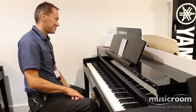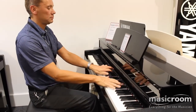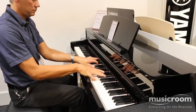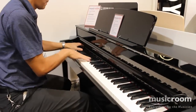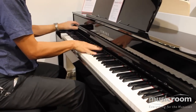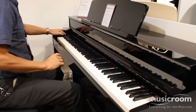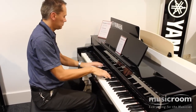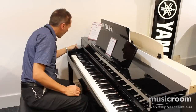Did you spot the mistake there? Hopefully you did. Then we have the warm grand piano, which is another lovely sound. Then we have the pop grand piano. A jazz grand piano, which is again a lovely sound. Then we have a rock piano.